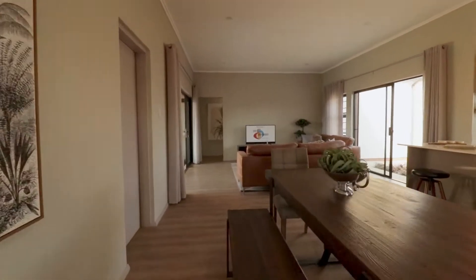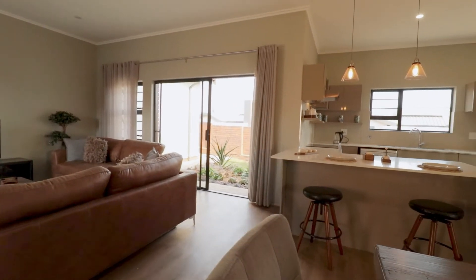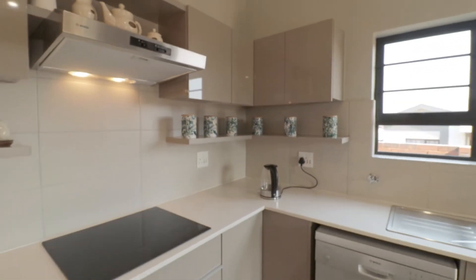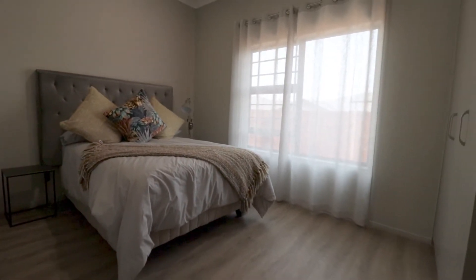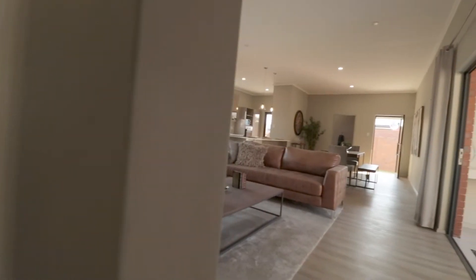Notice the high ceilings and the open space all the way to the garden, maximizing the entertainment space in the dining room, lounge, and kitchen. The large kitchen creates an open plan feeling of comfort. All three bedrooms are situated on the same side of the house, creating a lovely long hallway that separates the bedrooms from the rest of the house.